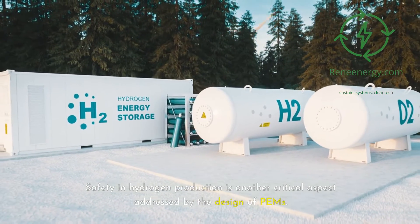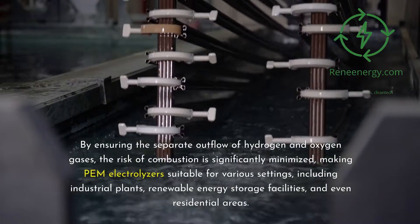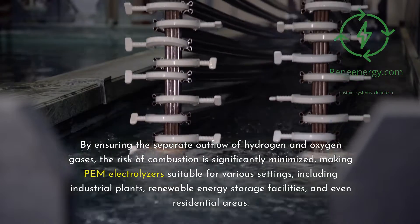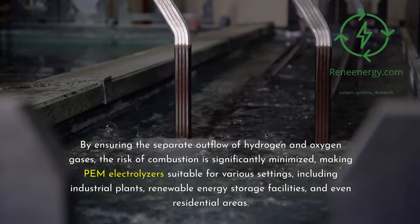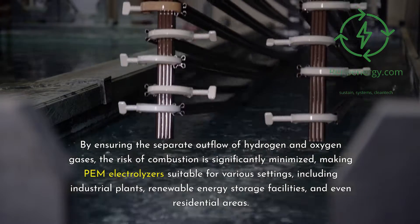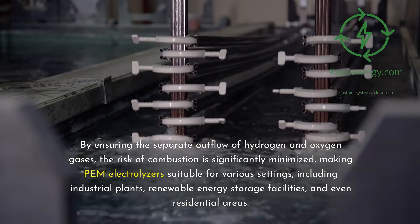Safety in hydrogen production is another critical aspect addressed by the design of PEMs. By ensuring the separate outflow of hydrogen and oxygen gases, the risk of combustion is significantly minimized, making PEM electrolyzers suitable for various settings, including industrial plants, renewable energy storage facilities, and even residential areas.